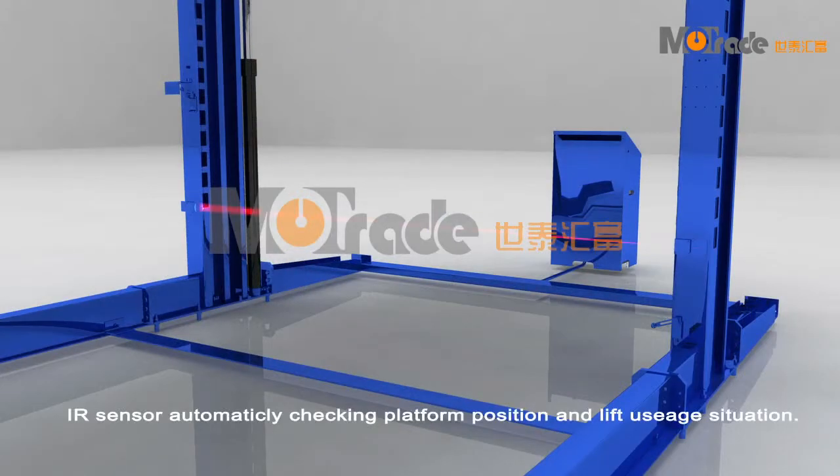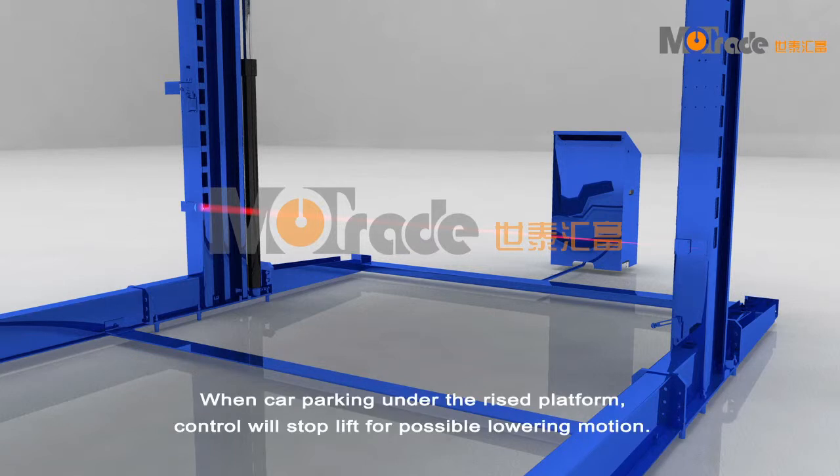IR sensors automatically check platform position and lift status. When a car is parked under the raised platform, the control will stop the lift from any possible lowering motion.